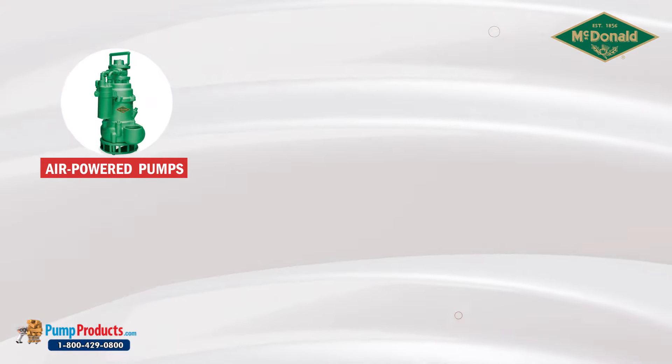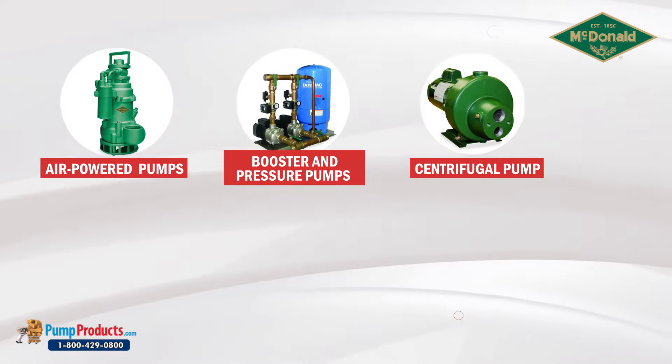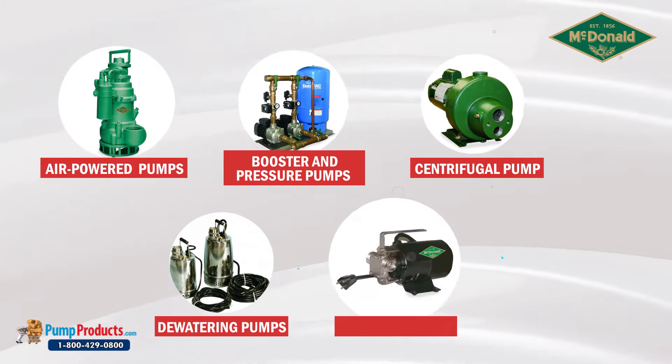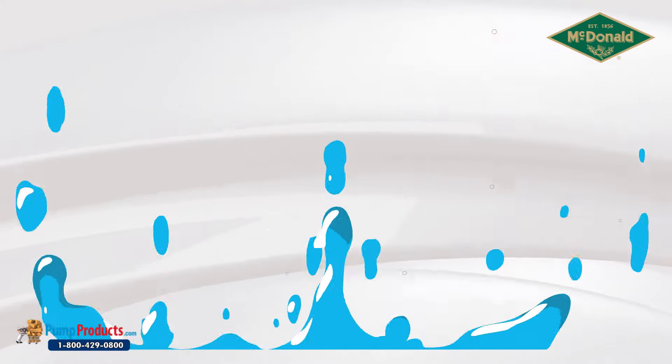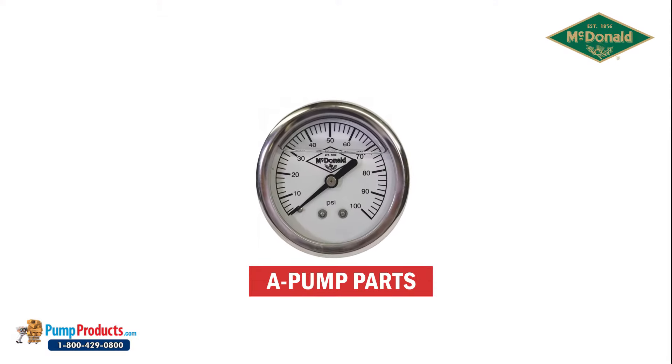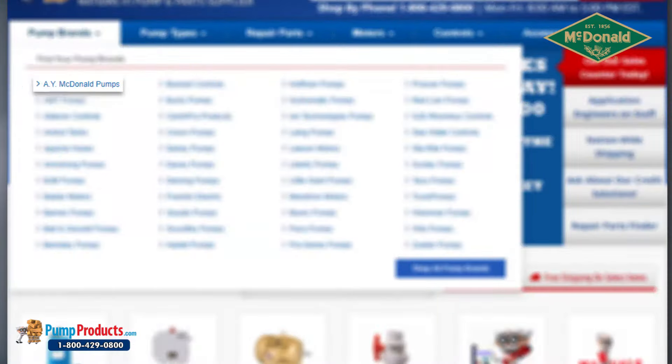Pump Products offers a wide variety of A.Y. McDonald pumps for sale, including air powered pumps, booster and pressure pumps, centrifugal pumps, dewatering pumps, transfer pumps, and well pumps. We also stock a full line of A.Y. McDonald pump parts, controls, and accessories.